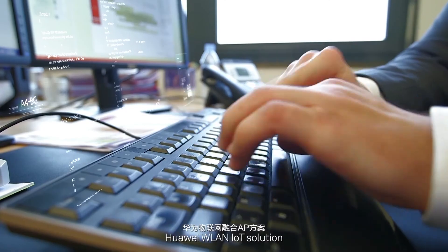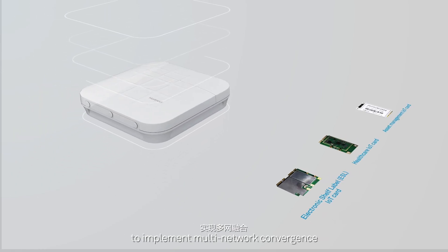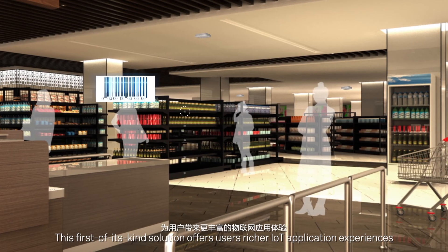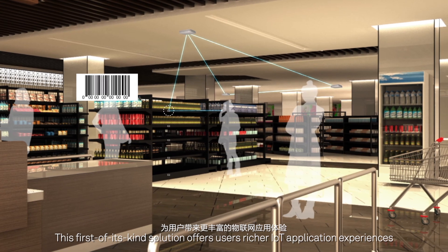Huawei WLAN IoT Solution provides multiple built-in cards for expansion to implement multi-network convergence and co-site deployment. This first-of-its-kind solution offers users richer IoT application experiences.